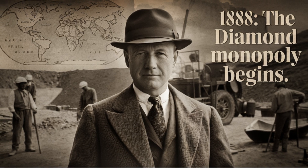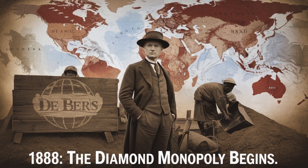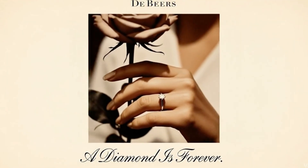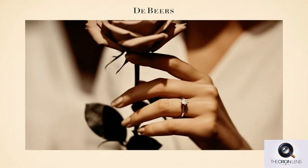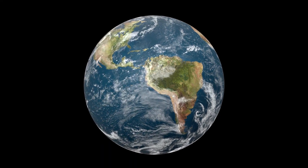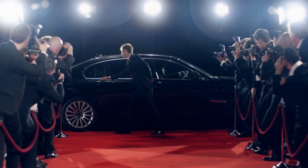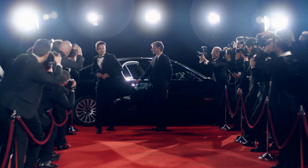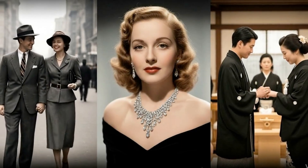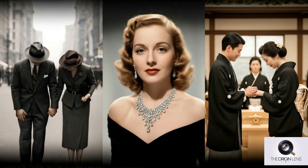The value we place on diamonds isn't purely geological — it's psychological. In 1888, Cecil Rhodes founded De Beers, consolidating South Africa's diamond mines and forming one of the most powerful monopolies in history. By the turn of the 20th century, De Beers controlled nearly 90% of the world's rough diamond supply. From Hollywood red carpets to post-war engagement traditions, De Beers transformed diamonds into a cultural ritual. Even in Japan, where the tradition didn't exist, diamond engagement rings became mainstream by the 1980s, symbolizing Western modernity and lifelong devotion.